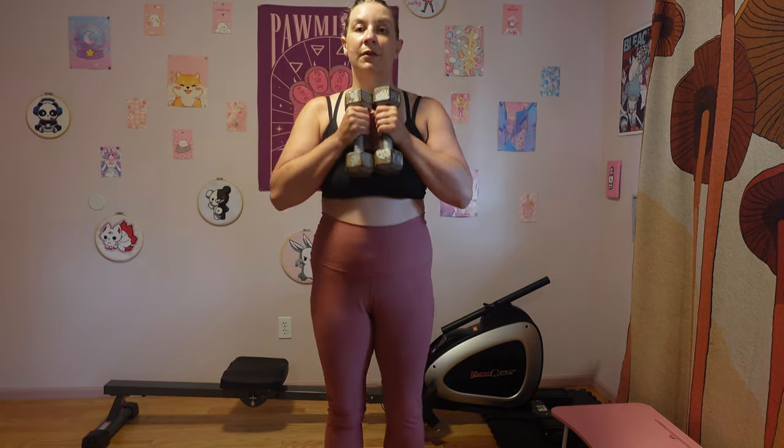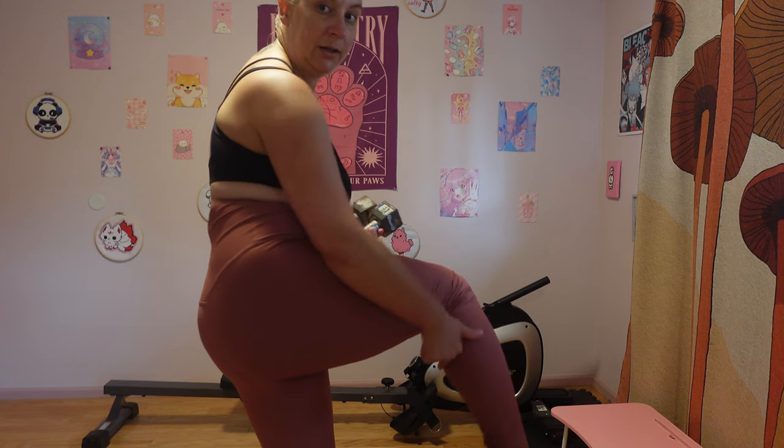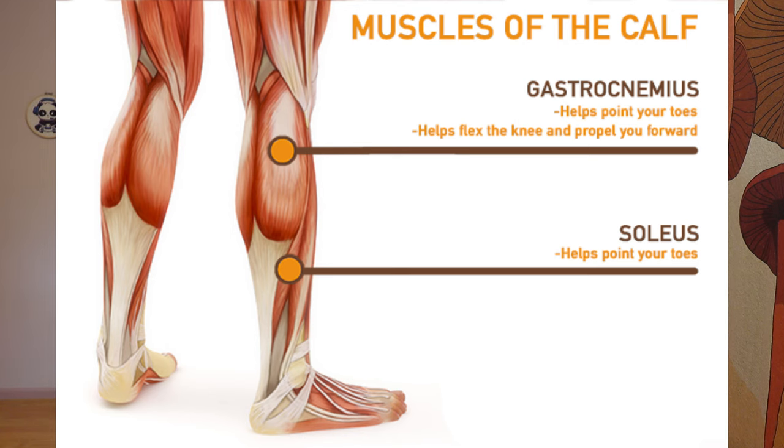Last but not least in my set are calf raises. I don't want to do them fast — I want to work the muscles, so I go up as slow as possible and down as slow as possible. Calf raises are going to work your gastrocnemius — that's the rounded part of your calf — and then there's the soleus, which runs down to the lower calf. I'm going to pop up an image so you can see what muscles are shown online as being worked, instead of me just trying to describe it all.